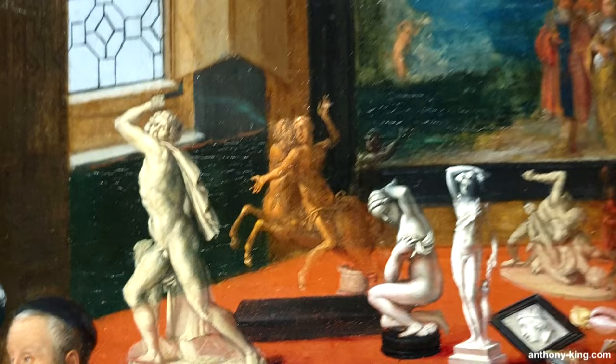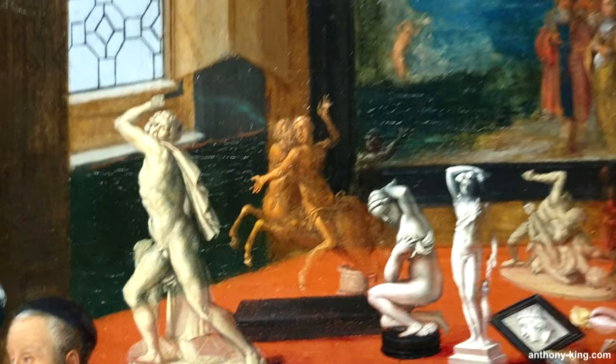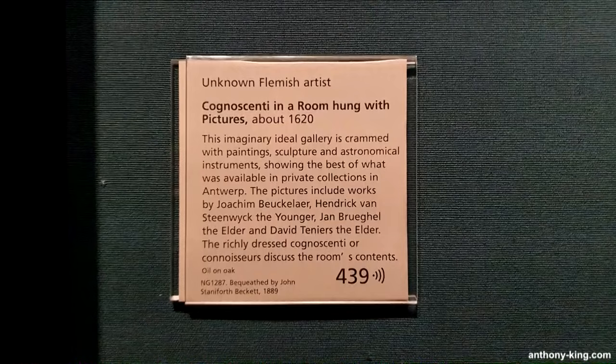The paintings, sculptures and prints meticulously portrayed in the artwork are apparently scaled-down replicas of genuine works created by 16th and 17th century artists, predominantly from the local Antwerp scene.